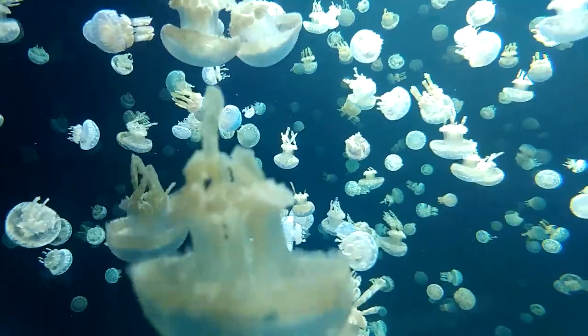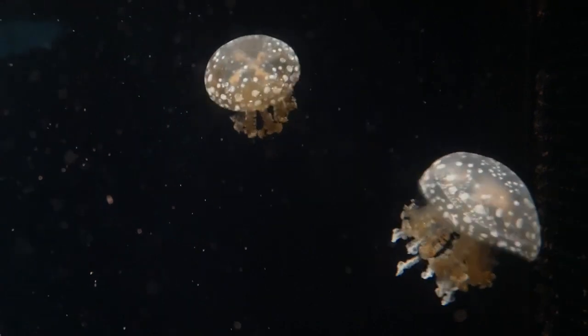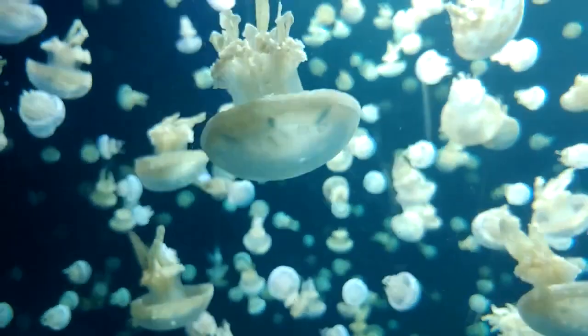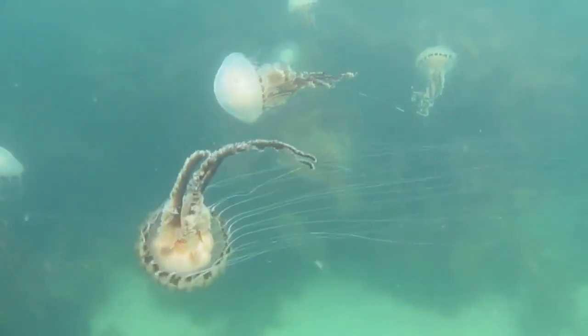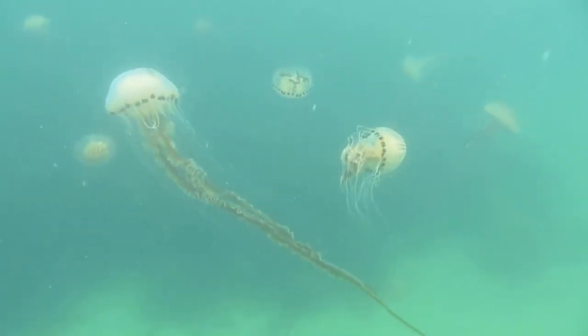Oral arms are thicker than tentacles and surround the central mouth of the jellyfish. The oral arms may be short, branched, bushy, or long. The oral arms may also contain stinging cells. In fact, depending on the species, any part of a jellyfish — even the bell — can potentially sting.